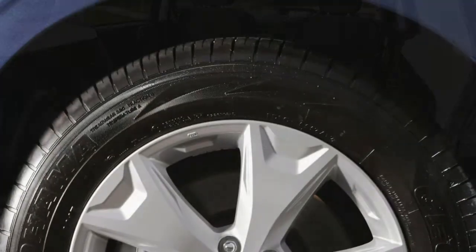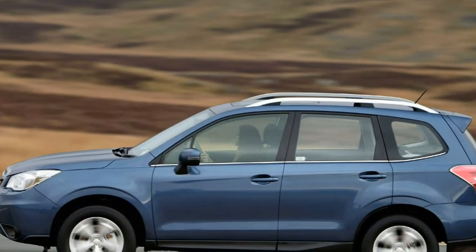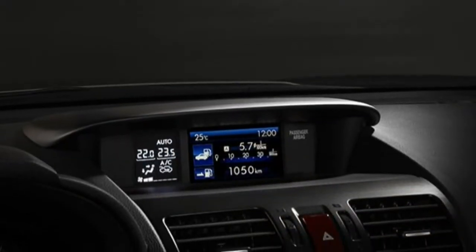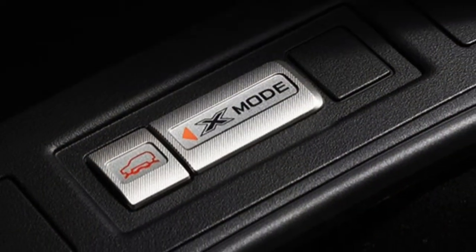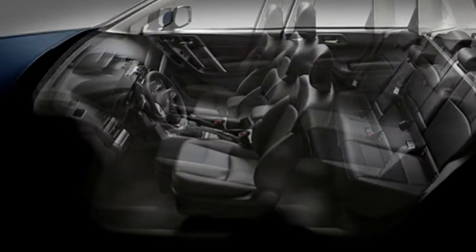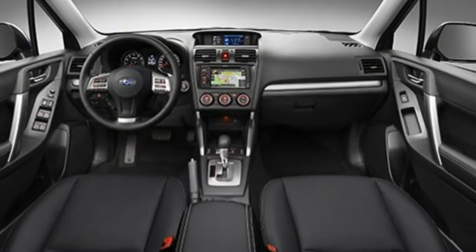Subaru offers three engines: two petrol and one diesel. The entry-level petrol is a 2.0-litre engine with a six-speed manual or CVT automatic transmission. Fuel consumption is improved over the older model, with claimed averages of 40.9 mpg and 43.5 mpg for the manual and CVT auto respectively. There's also a turbocharged petrol XT version with 237bhp and 350Nm of pulling power, which is a genuinely fast car. The solitary diesel is a 2.0-litre turbocharged engine available with six-speed manual or CVT automatic gearbox, making up roughly half of all Forester sales.